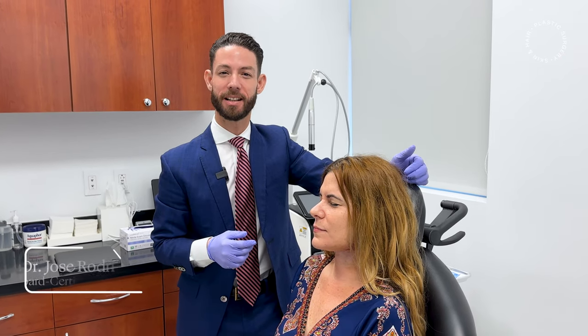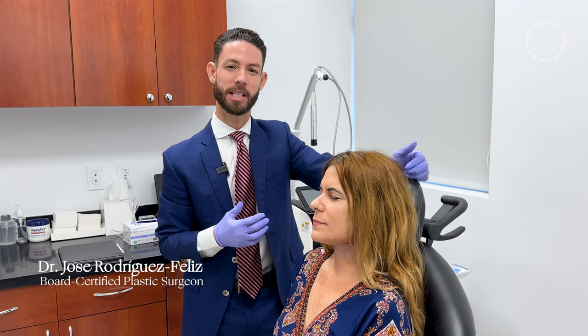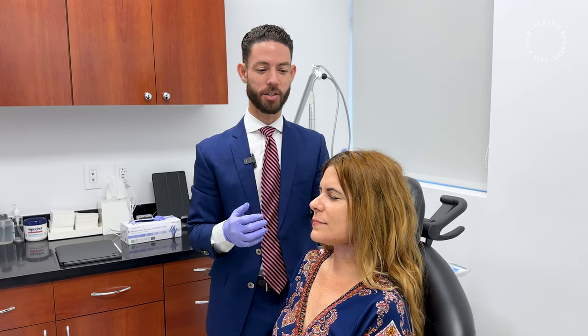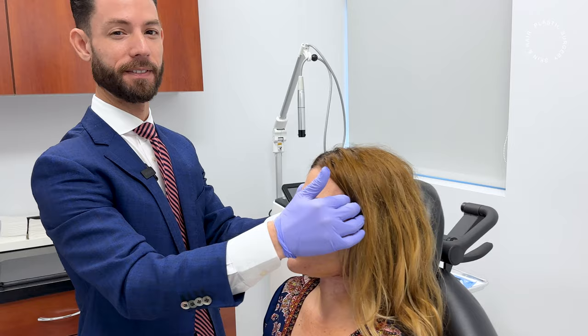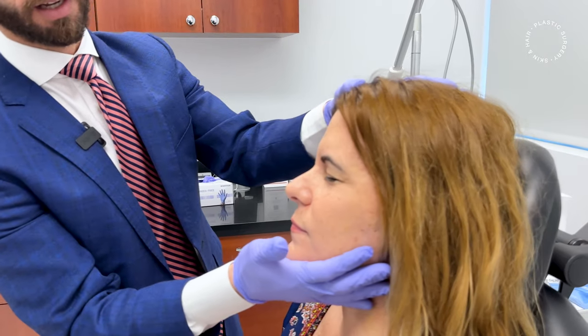Hi, good morning. I'm Dr. Rodriguez-Feliz, Board Certified Plastic Surgeon. I'm here today with an amazing patient, two weeks post-op after a deep plane facelift and a deep neck lift. She's looking really, really good. She sent me a picture six days post-op and she looked fantastic then too. So this is the real deal — this is two weeks.